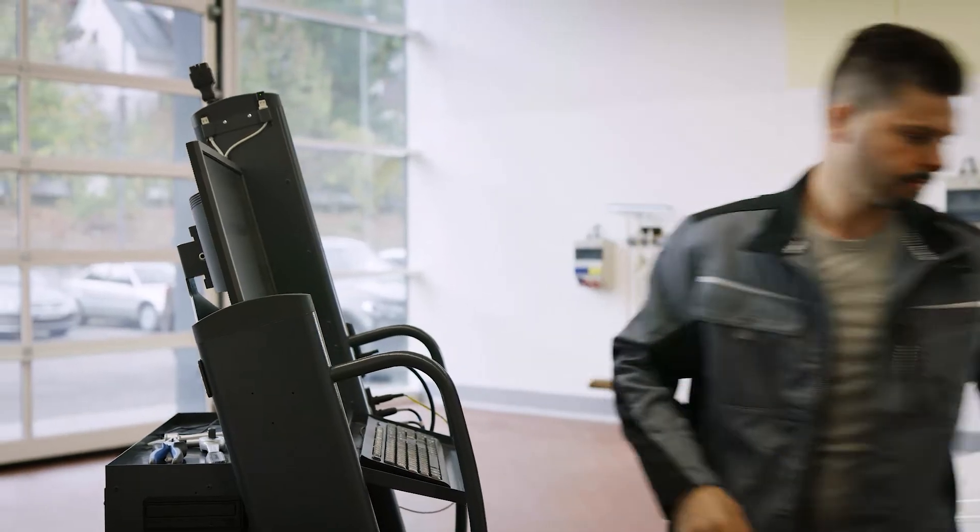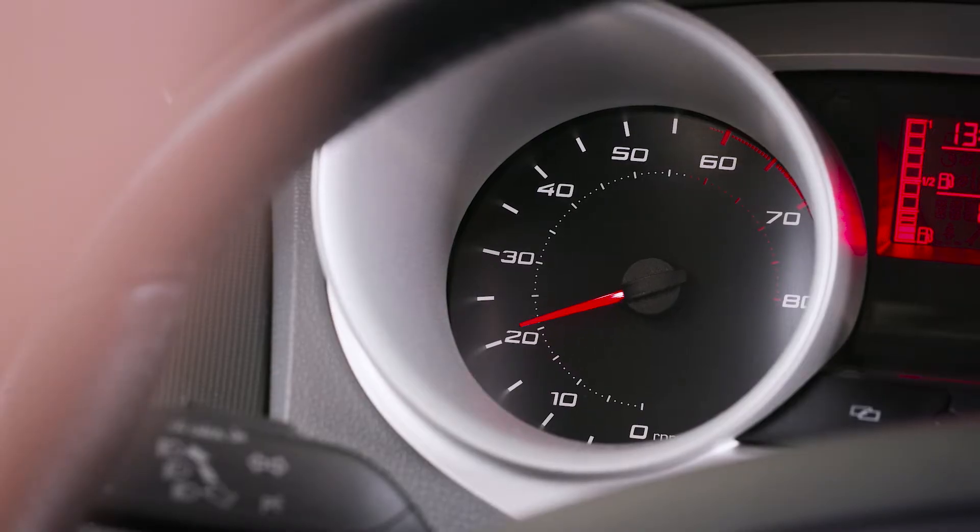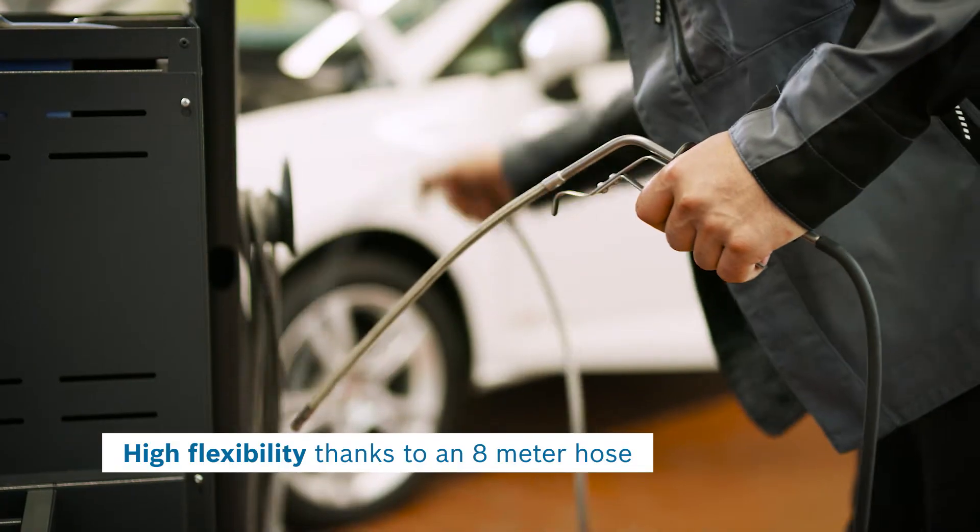Keep a good overview, even from a distance. Exhaust gas measurement with BEA 950 is efficient and simple.